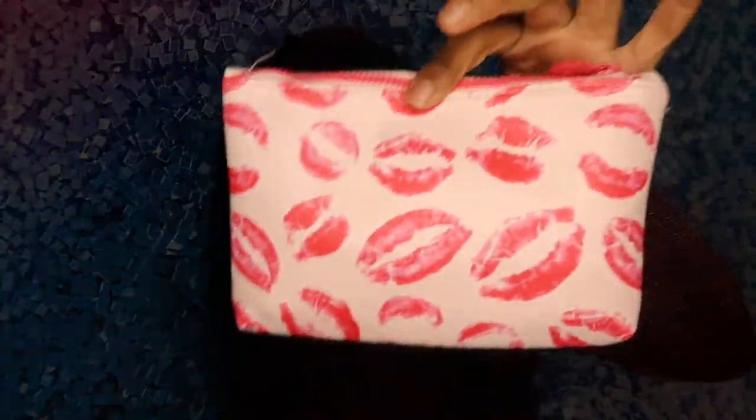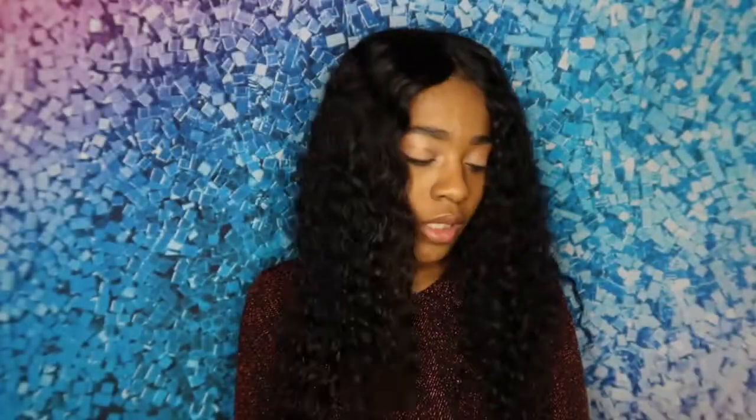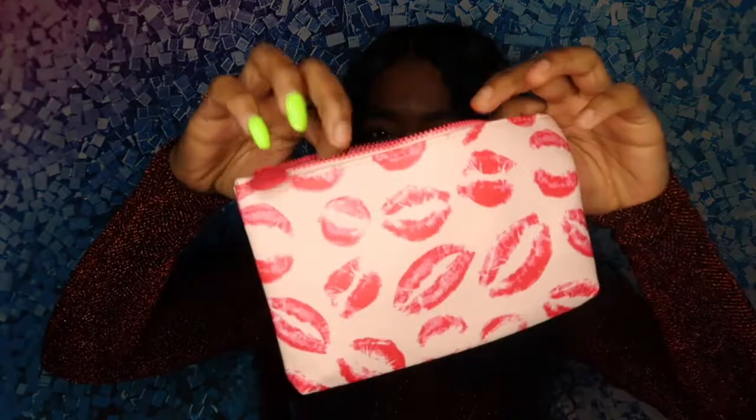So this is the February bag. I subscribed to Ipsy in January but it was late January, so they said they couldn't get me the January bag and I would receive the February bag instead. That's the only reason I have the February one and not the January one. But it's cute — Valentine's Day is this month so they went with a theme like that.